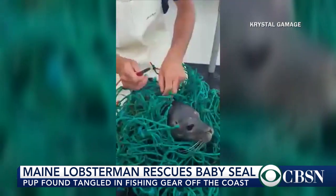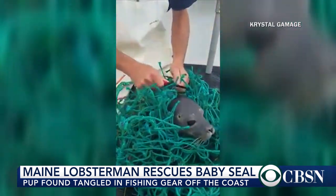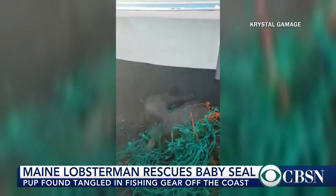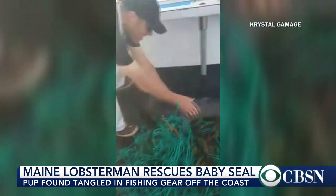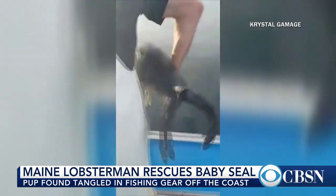A video of a seal being rescued off the coast of Maine is taking the internet by storm. You can see the poor seal seriously tangled in some fishing gear, but two lobstermen came to its rescue — you can see one of them slowly cutting along those lines. It took some time, but eventually he was able to free the little seal pup.